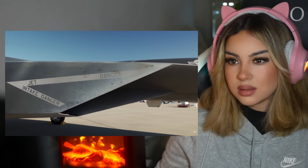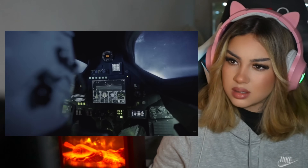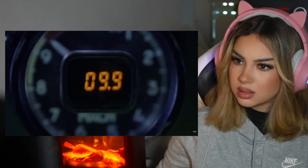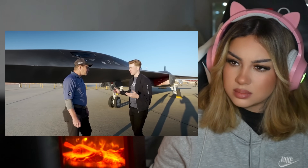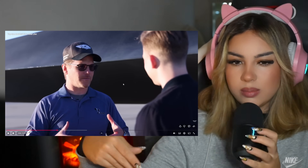In the movie when Maverick is about to approach Mach 10, we start to see the cockpit glass heating up. I love that attention to detail. From your perspective, what are the main challenges that heat and friction present when going at hypersonic speeds?